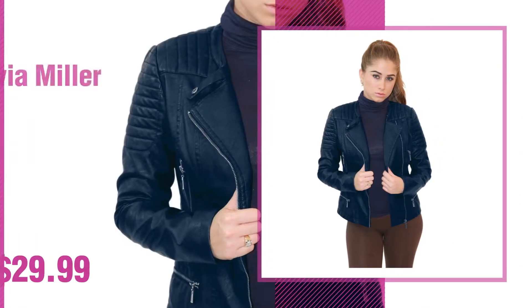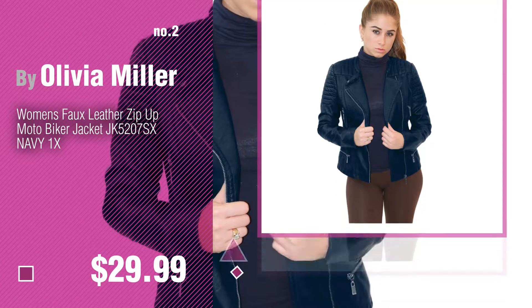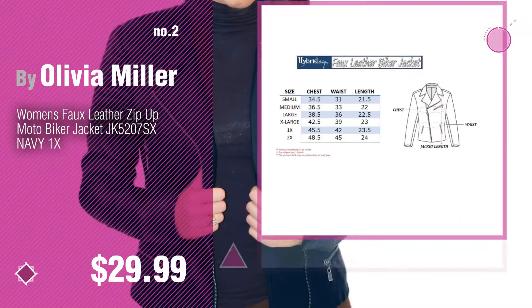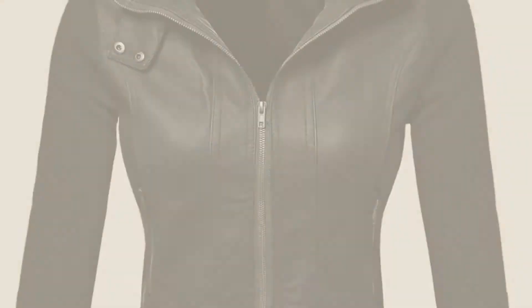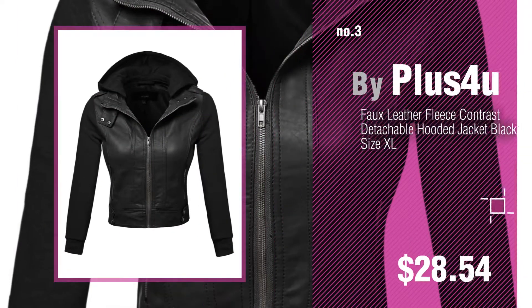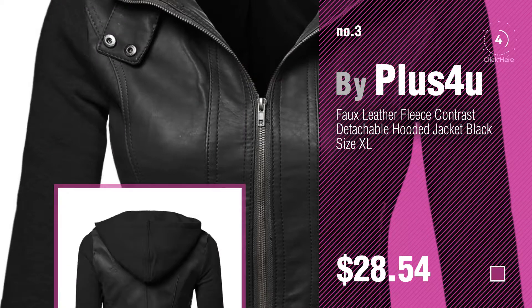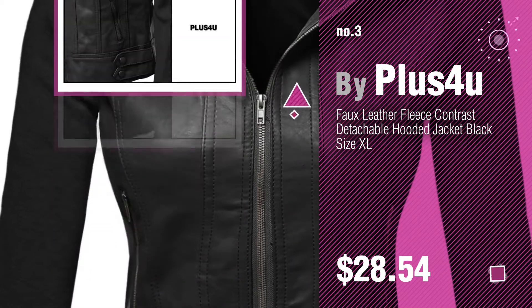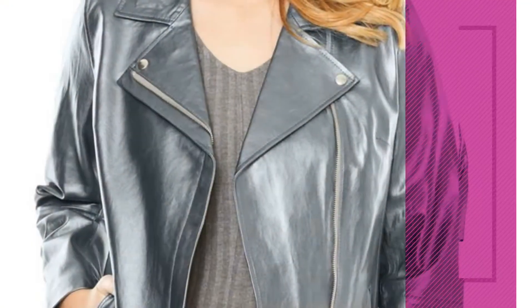Number 2 by Olivia Miller. Number 3 by Plus4U. For more info about these plus size leather jacket collection, just click the circle. Number 4 by Romans.